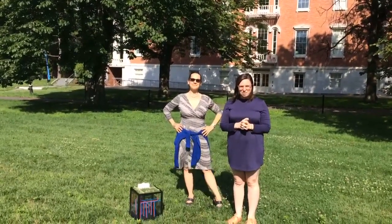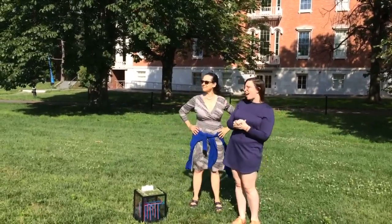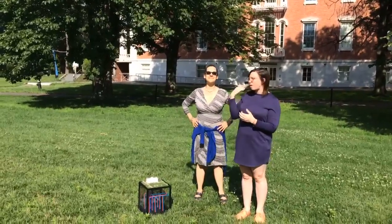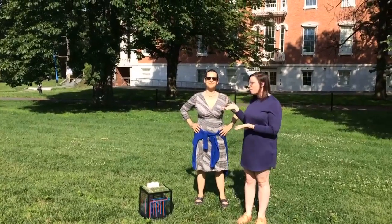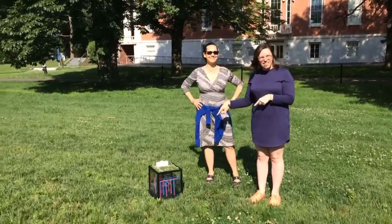Hi, it's Rachel Soma from the Staten Island Museum with another edition of What's That Thing? We are outside today — it's a beautiful day on the grounds of Snug Harbor Cultural Center outside our museum. I have with me our VP of Exhibitions and Programs, Diane Matthews. Hey Diane, what's that thing?